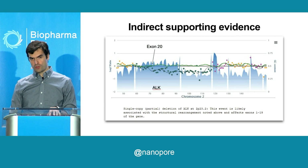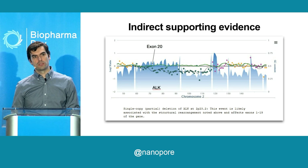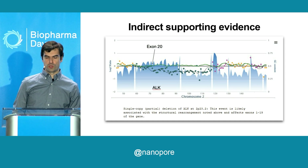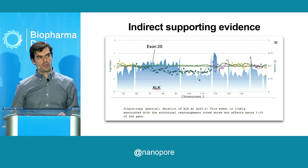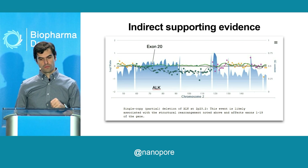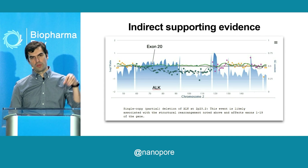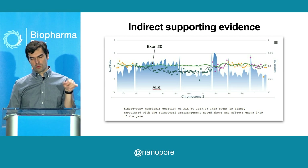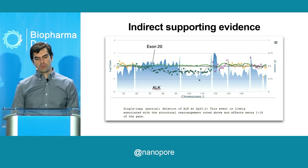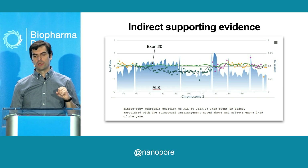When we have cases like this, because we're using short reads — and the vast majority of clinical tests use short reads — we have to convince ourselves that what we're seeing might be true, so we depend on inferential data and supportive evidence. One way to do this is to take a look at the copy number plot and look for imbalances on the genomic locations of the genes implicated in such rearrangements. This plot corresponds to chromosome 2 where ALK lives, and you can see dropping green dots at some point within the gene body of ALK — interpreted as a partial deletion of ALK.